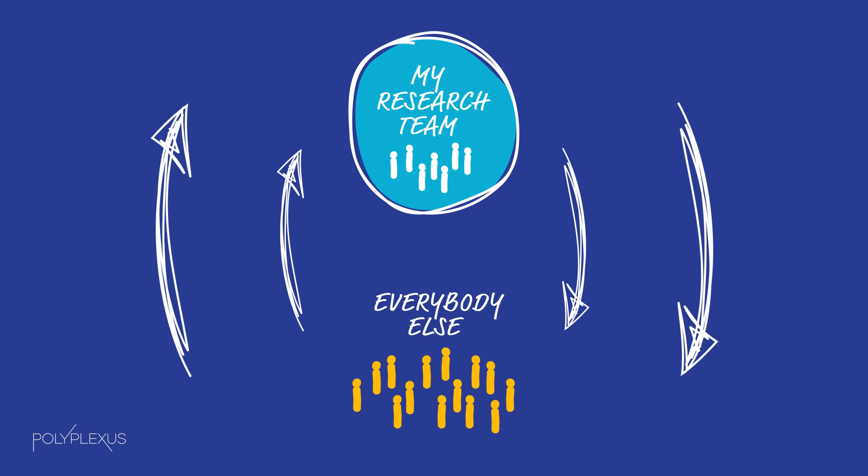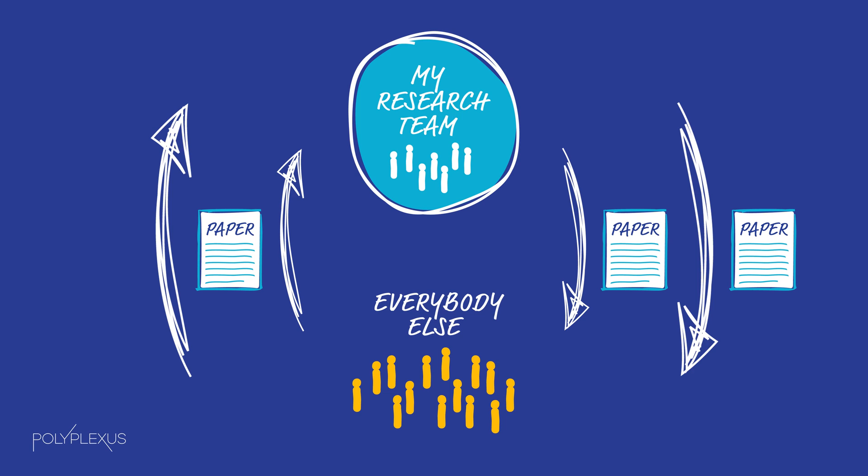But there is one problem with this cycle. The information exchange depends on the technical paper, and papers take a long time to write, a long time to get published, and a long time to read and understand.